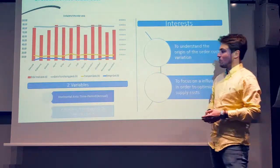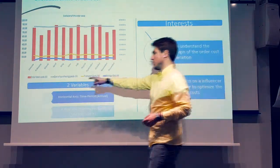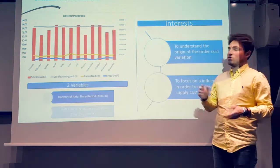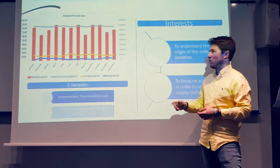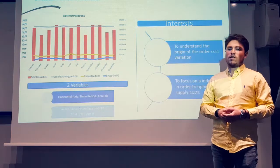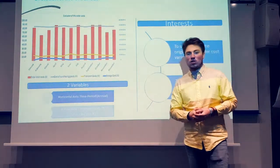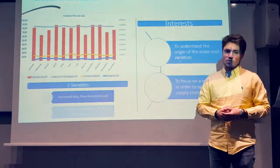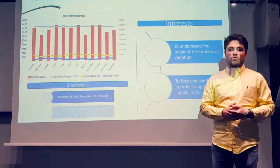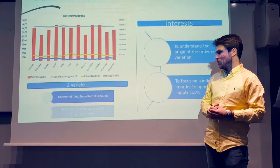This indicator allows the company to understand the origin of the supply cost — the question being: what are the costs that influence the total order cost? There are different variables and axes. The horizontal axis shows the annual period of each cost. The vertical axis shows the amount of each cost, represented as a percentage in relation to the total order cost. We decided to focus on the most important costs of an order: purchased goods, transfer cost, and storage cost.